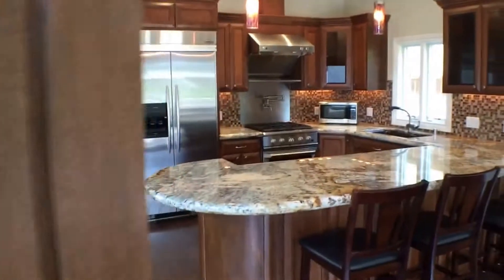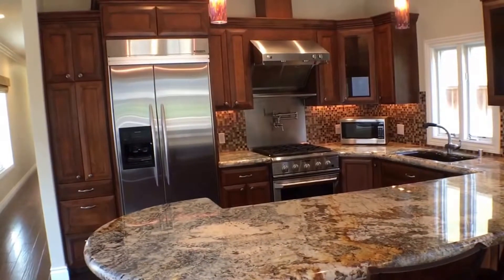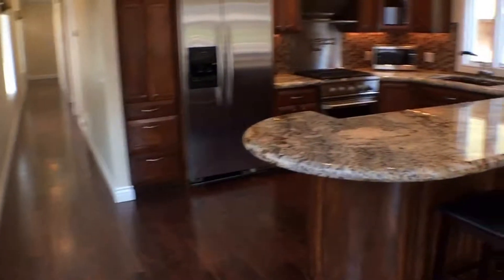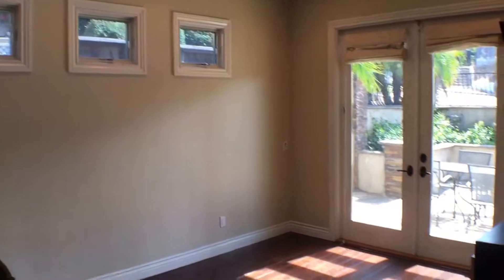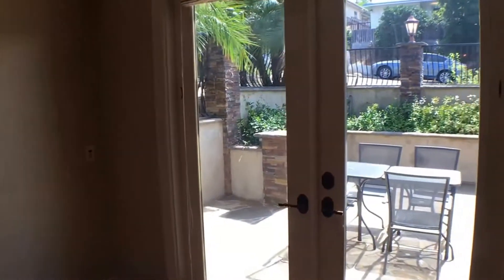Entering the house, this is a three-bedroom, two-bath property at 1,625 square feet. You can see hardwood flooring down here. There's a dining room with a ceiling fan and plenty of light. Here is the entrance to the patio.